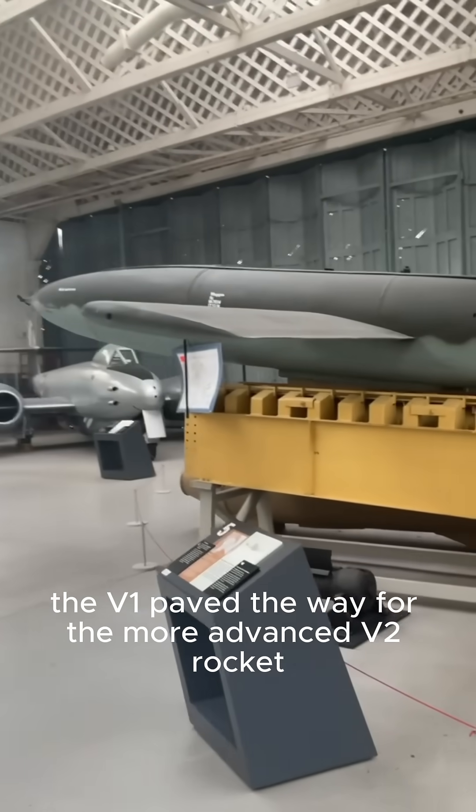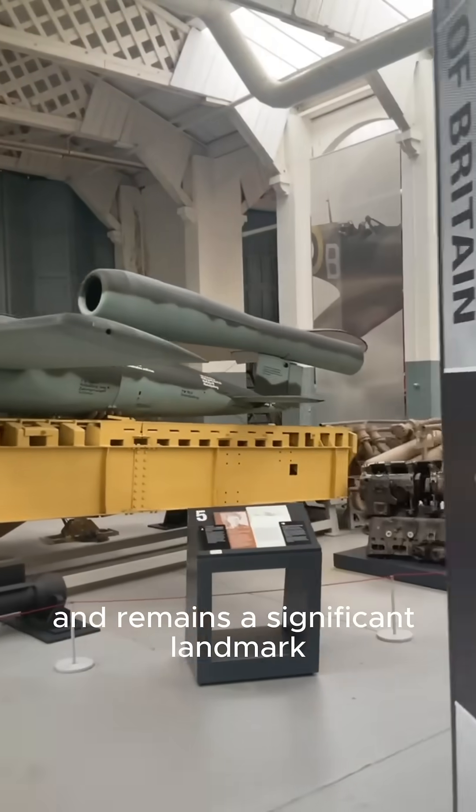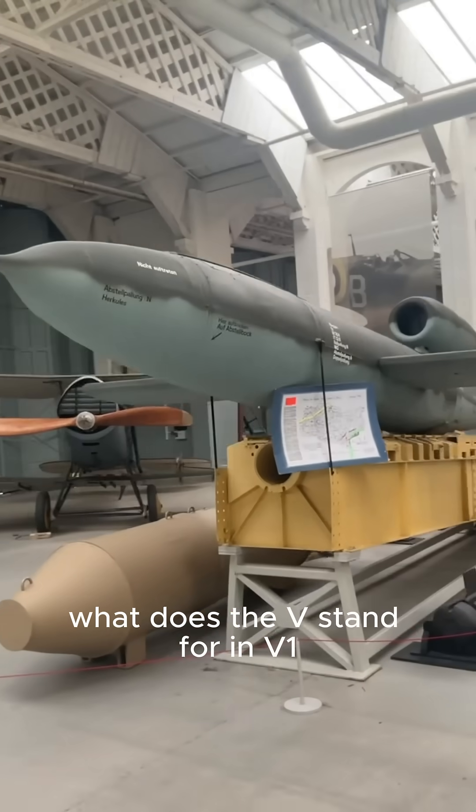The V-1 paved the way for the more advanced V-2 rocket and remains a significant landmark in the history of missile technology. What does the V stand for in V-1?